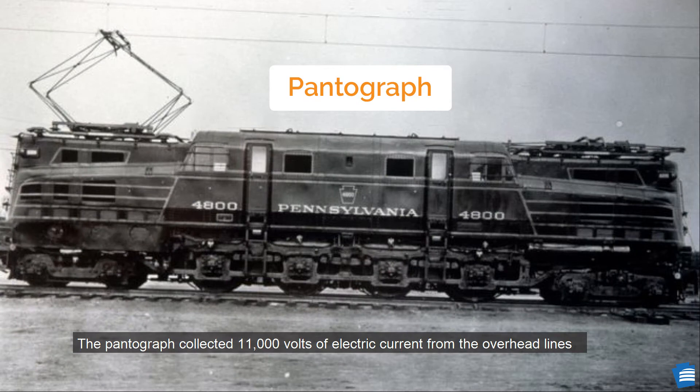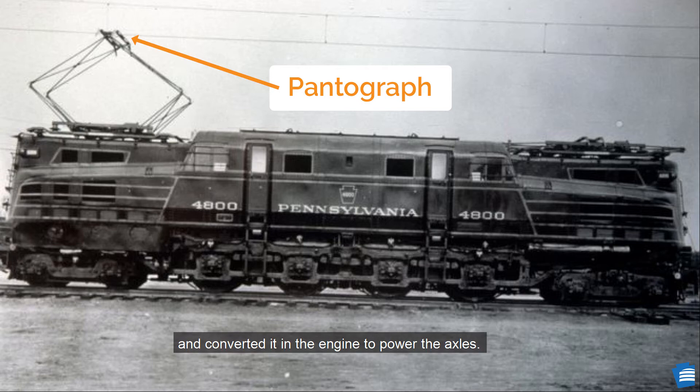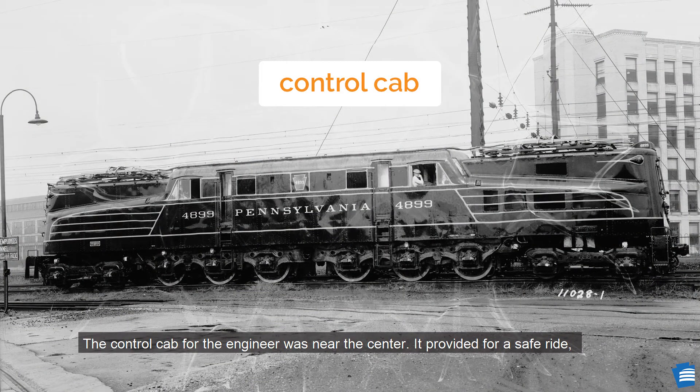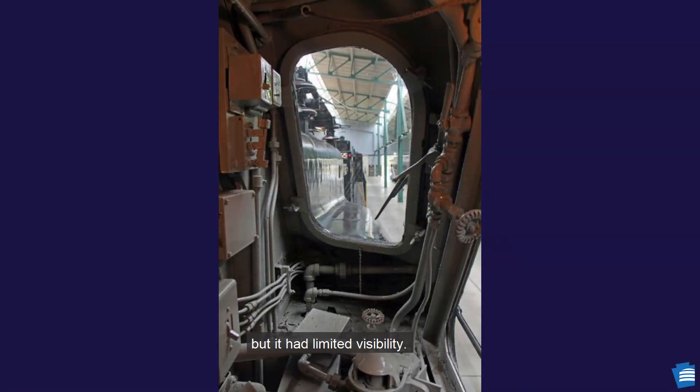The pantograph collected 11,000 volts of electric current from the overhead lines and converted it in the engine to power the axles. The control cab for the engineer was near the center — it provided for a safe ride, but it had limited visibility.